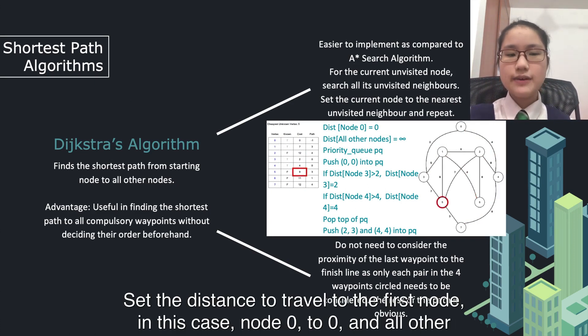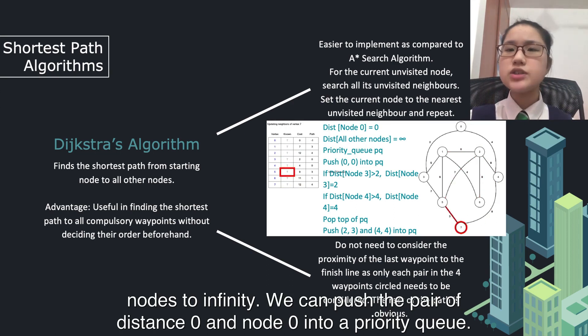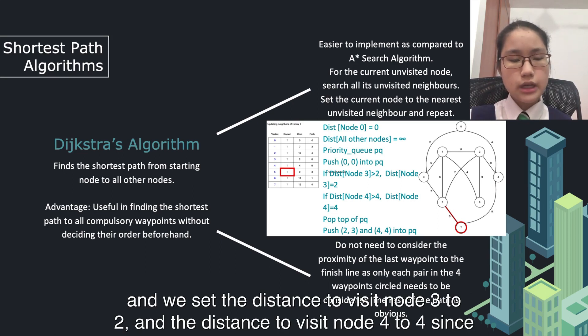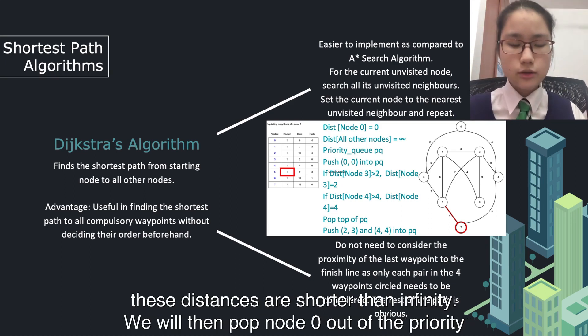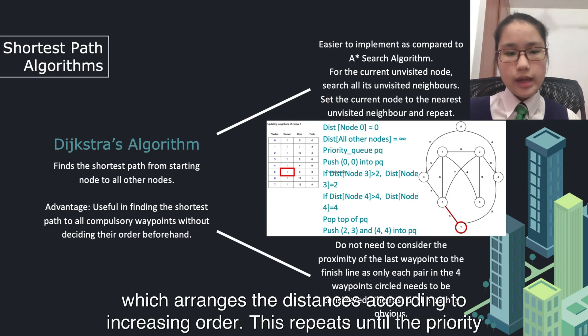In the Dijkstra code, we set the distance to traverse the first node — node 0 — to 0, and all other nodes to infinity. We then push the path of distance 0 and node 0 into a priority queue. Next, we try to visit the unvisited neighbours of node 0, which are nodes 3 and 4 in this case, and set the distance to visit node 3 to 2, and node 4 to 4, since these distances are shorter than infinity. We pop node 0 from the priority queue and push the distances 2 and 4 with nodes 3 and 4 respectively, arranging them in increasing order. This repeats until the priority queue is empty.